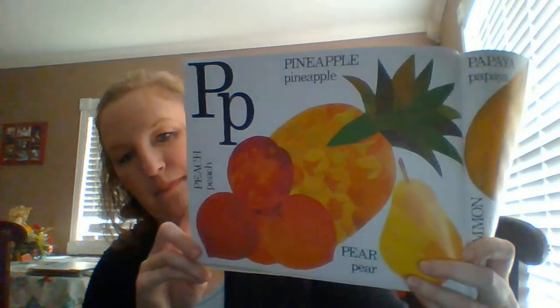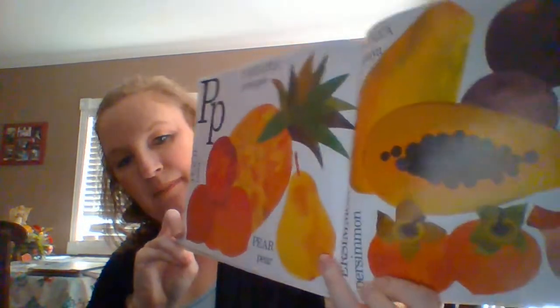P. Peach, pineapple, pear, pumpkin, persimmons, papayas, pomegranate, plum. There's our pumpkin. Parsnip, potato, peas, and peppers.